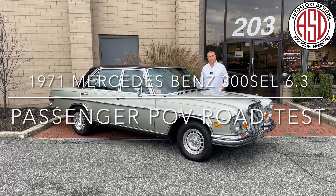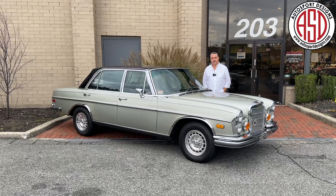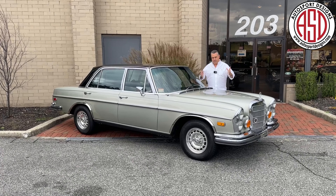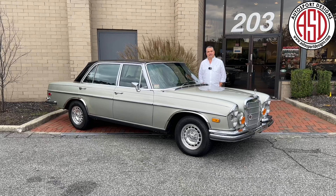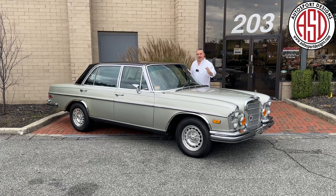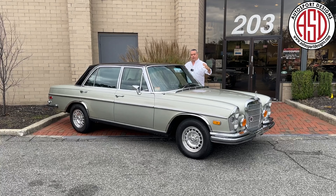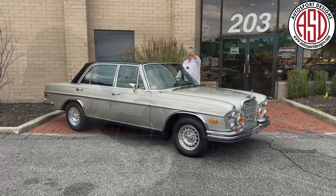Today's road test video is our 1970 300 SCL 6.3 Mercedes. It is, in my opinion, the 500e of its day — the barnstormer that runs across any continent you'd like in superb comfort and power. So, let's go!